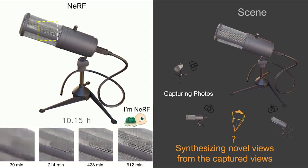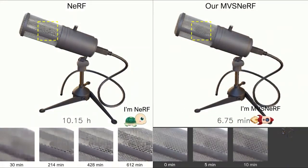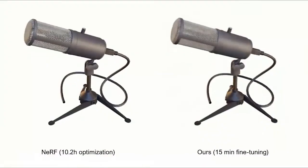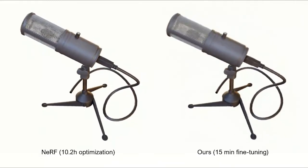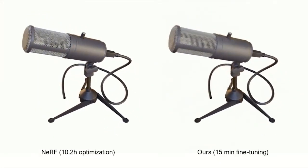Our MVSNERV instead leverages a feed-forward network that generalizes across scenes and can efficiently reconstruct a radiance field in only 15 minutes. Our 15-minute optimization results are of very high rendering quality, which are comparable to NeRF's 10-hour optimization results as shown here.